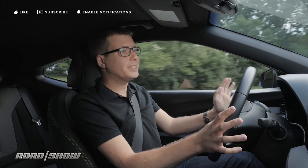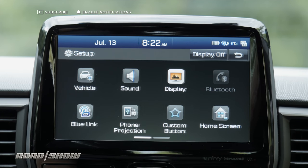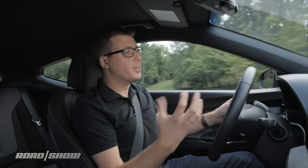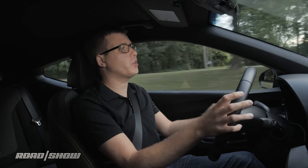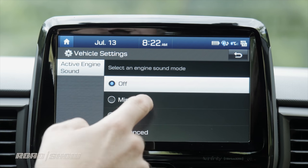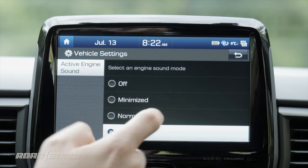It doesn't, however, sound all that exciting all the time. There's an artificial sound generator system which lets you pick how much engine noise you want. Personally, I don't really like using the speakers to make a sporty car sound sporty, but the upshot is that this car can be really quiet when you're just commuting, and then you can get a little more audible excitement when you're driving it more enthusiastically.